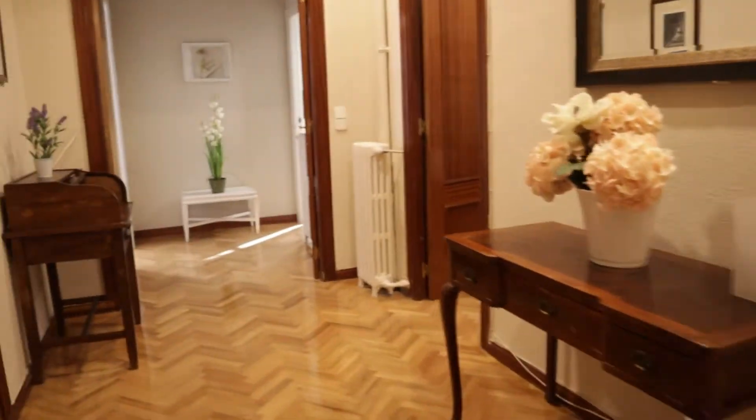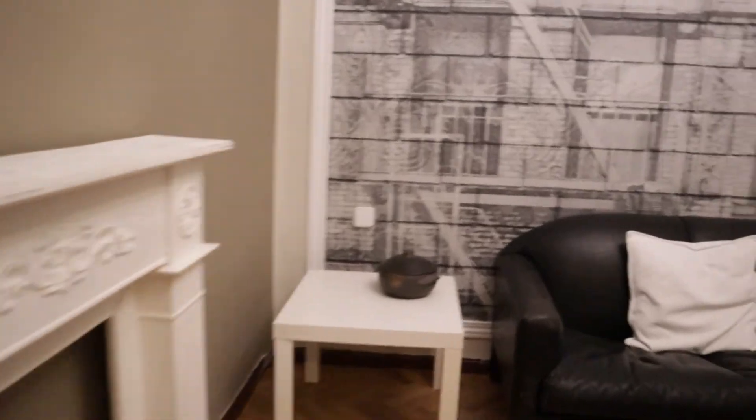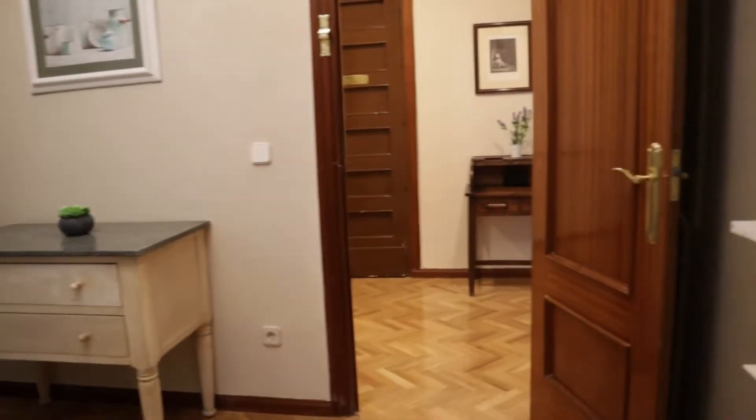The living room area, with two sofas, this chest of drawers, and an interior window.